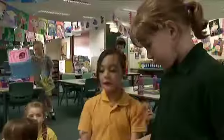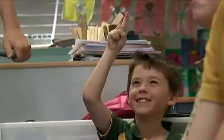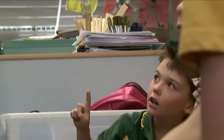This school has really embraced technology. OK, what day is it today? Alana. Friday. Can you find Friday?